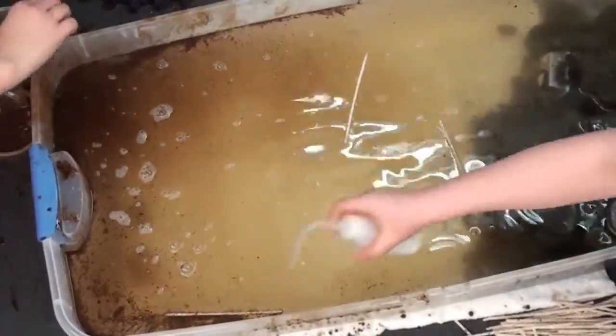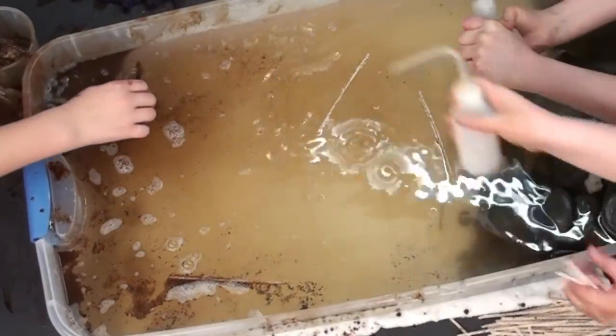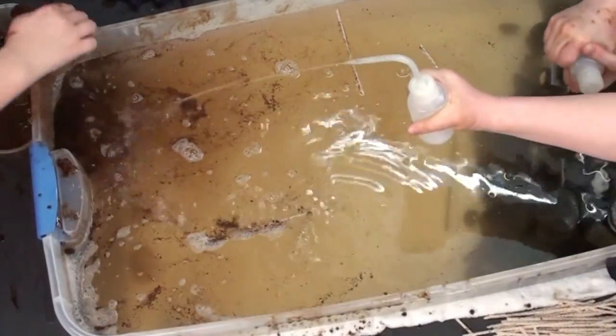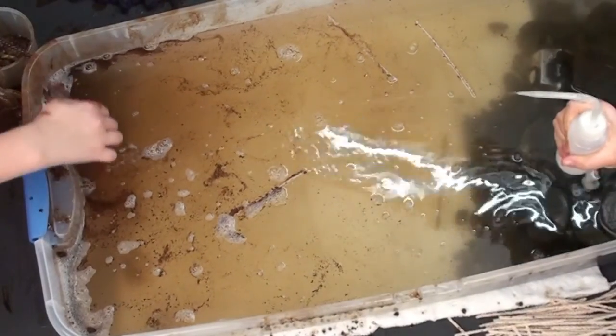This small-scale oil spill was nothing compared to a real accident like the Exxon Valdez, but it gave the members of the Alaska Sea Life Center's Ocean Sciences Club a bit more of an understanding of the potential risks associated with oil drilling and transport.